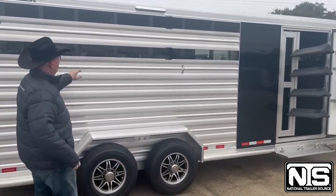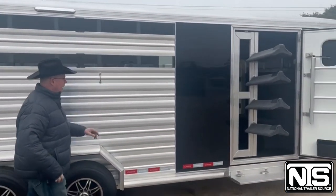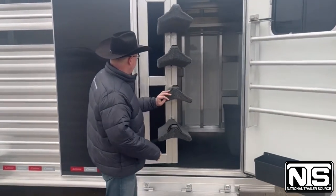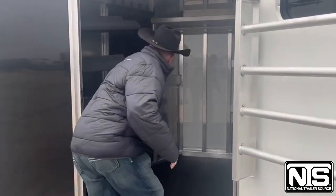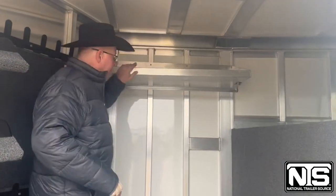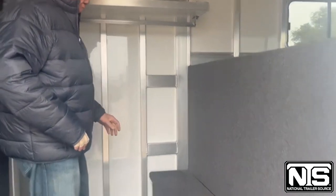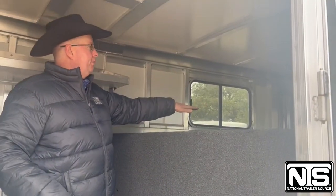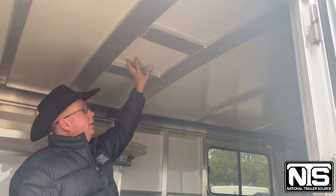Coming to this side: tire rings, load light. In the dressing room here, swing-out saddle racks, bridle hooks, a shelf, clothes rod, boot box — carpeted. You can throw a bed up here, braced for an AC.